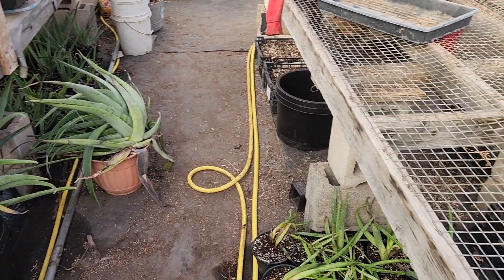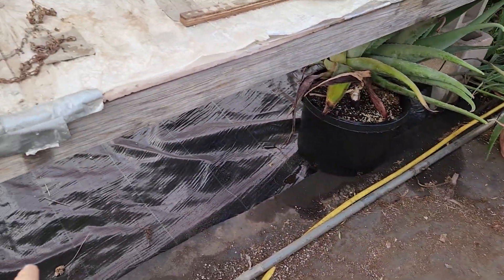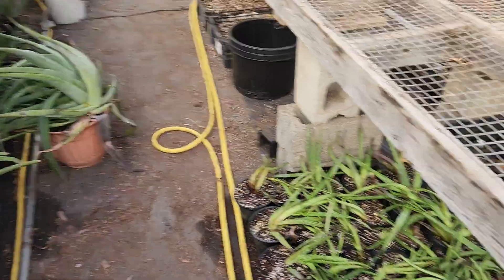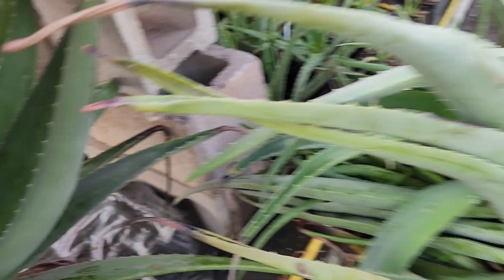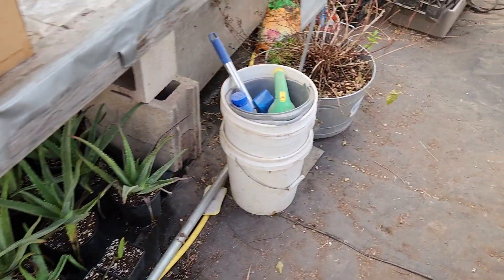I'm going to move all of these back over here because we cleaned all of the floor out and put in the other fabric so we have something underneath. I'm going to move all of these aloes over there. This aloe is working on blooming, and all of these are looking okay.